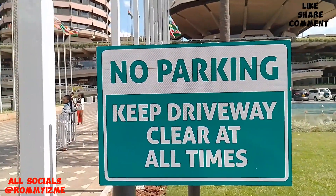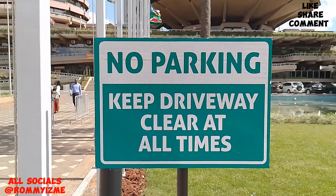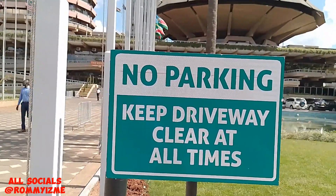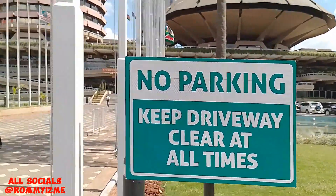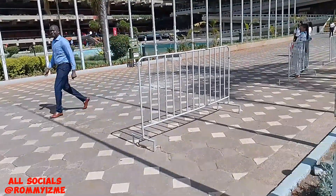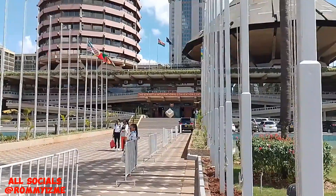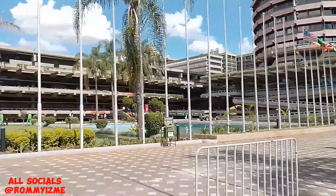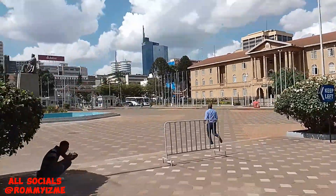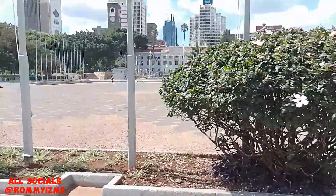This one is to make sure that people don't park at the driveway — they say keep driveway clear at all times. This place should always be clear, there's no parking around these entry points. This is the main entry point to the KICC over there. Keep left. And that's my brother taking a shot over there, all the way from Rwanda.